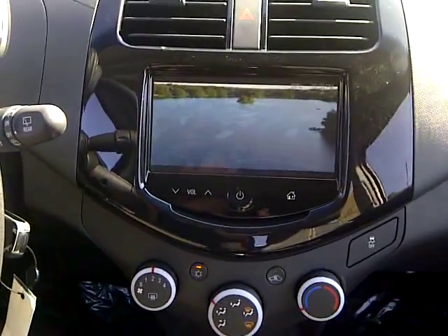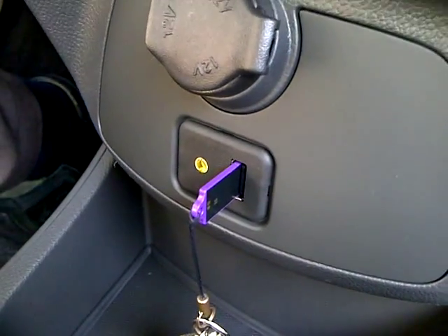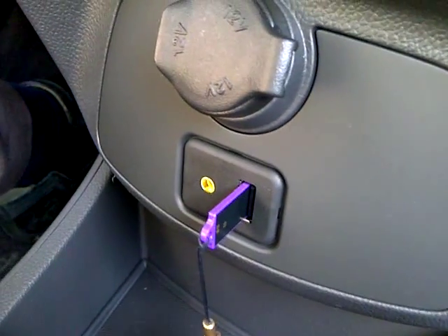Where does the information come from? Down here you'll notice that we have an auxiliary input and a USB slot, so you can take your DVDs, put them onto a USB stick, and watch them in your car.